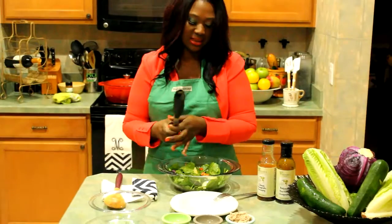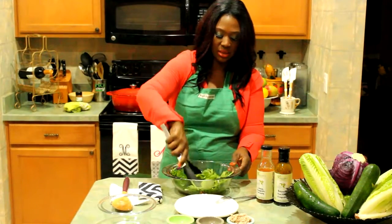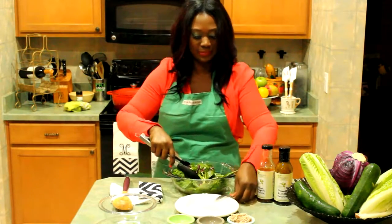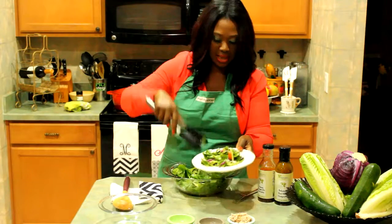So what we're going to do is give our salad a nice toss — we already added our great dressing to it. Give it a nice toss and then we're going to plate it. Mmm, what a great power lunch!